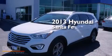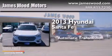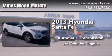This is a 2013 Hyundai Santa Fe. This crossover has an automatic transmission and a six-cylinder engine.